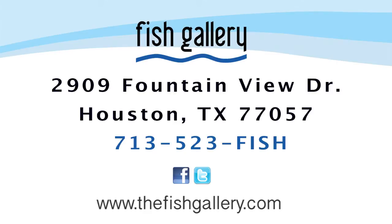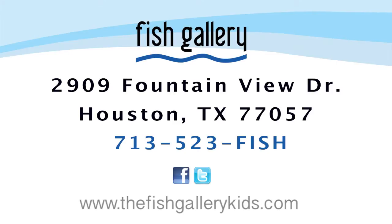And for more information regarding our kids' programs, please visit us at thefishgallerykids.com.